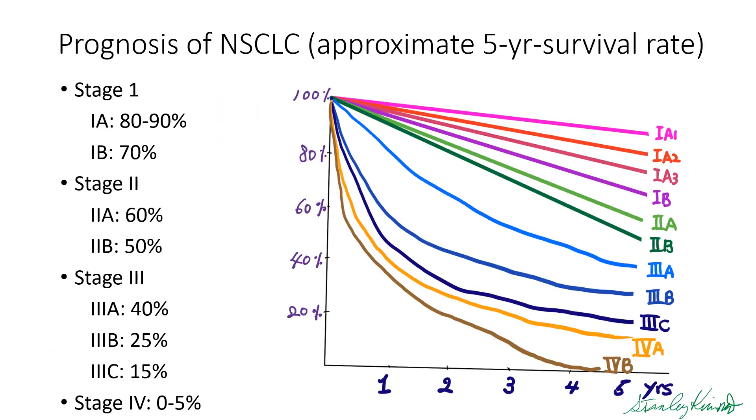The prognosis of non-small cell lung cancer depends on the stages. In stage 1, the 5-year survival is 70% to 90%; stage 2, 50% to 60%; stage 3, 15% to 40%. Stage 4 is very low.